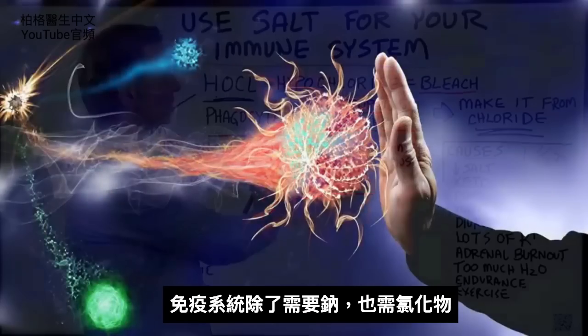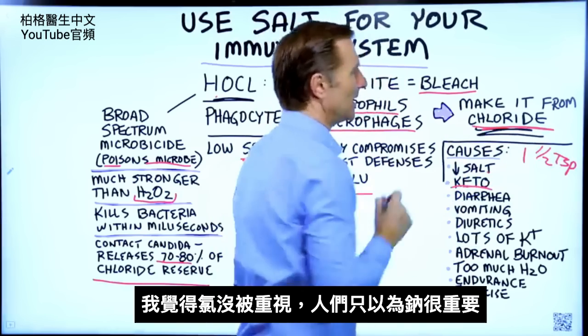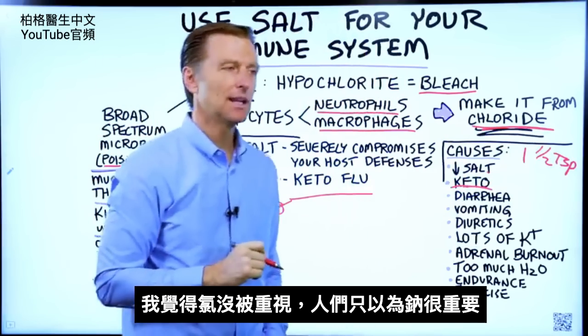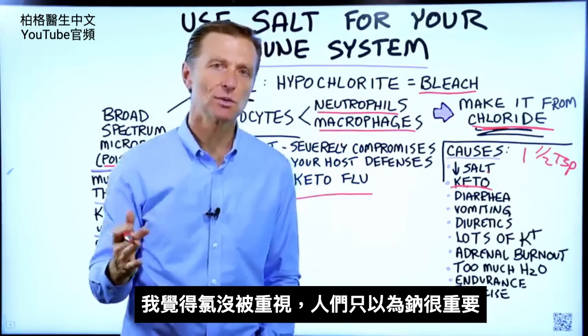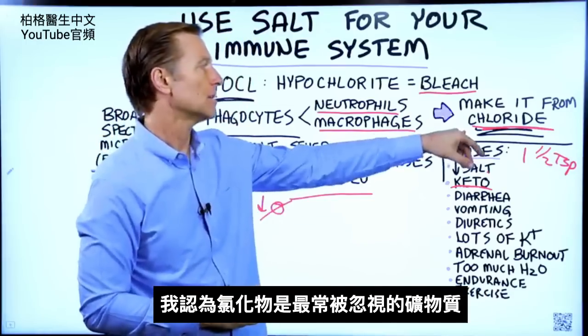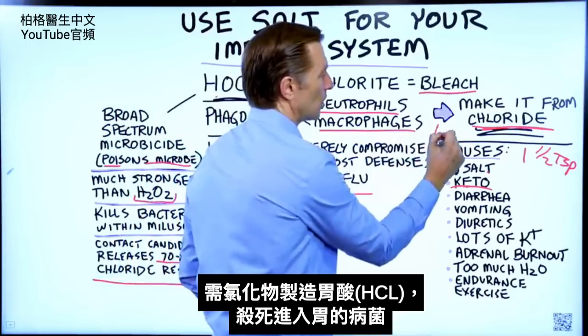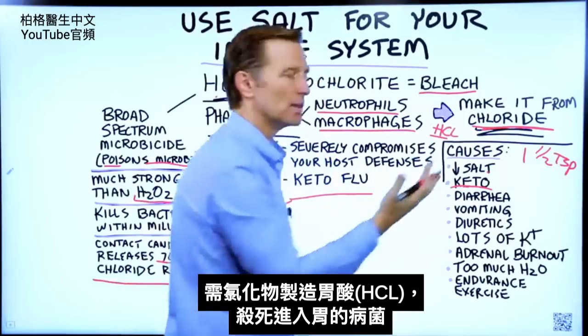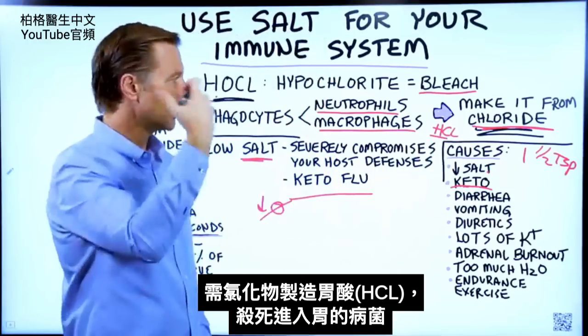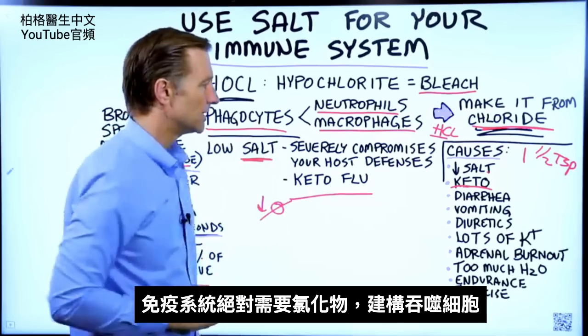For the immune system, you need the other half of sodium — the chlorides. I think chlorides are pretty much not emphasized very much; we always talk about sodium, but this is a very ignored mineral. Chloride is also needed to make hydrochloric acid to kill off pathogens that enter your stomach, and it's definitely needed for the immune system to build up the phagocytes.